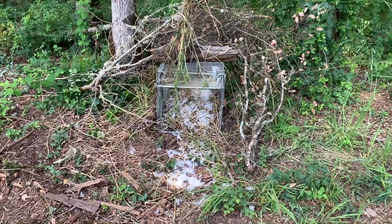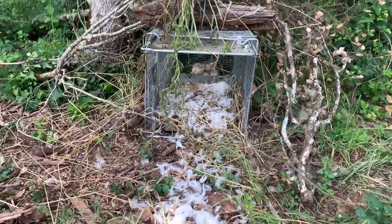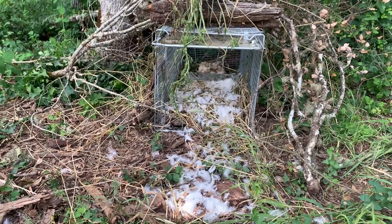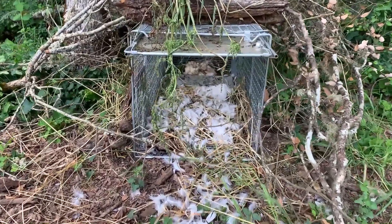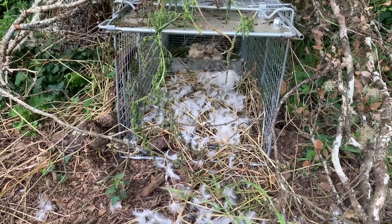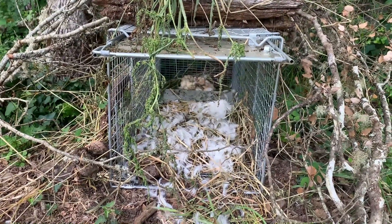Here is the second trap that we have from our critter getter. He put some feathers, as you can see coming out, and then inside I believe that is bobcat meat — he put some sort of wild animal meat in there. So that's our second trap.